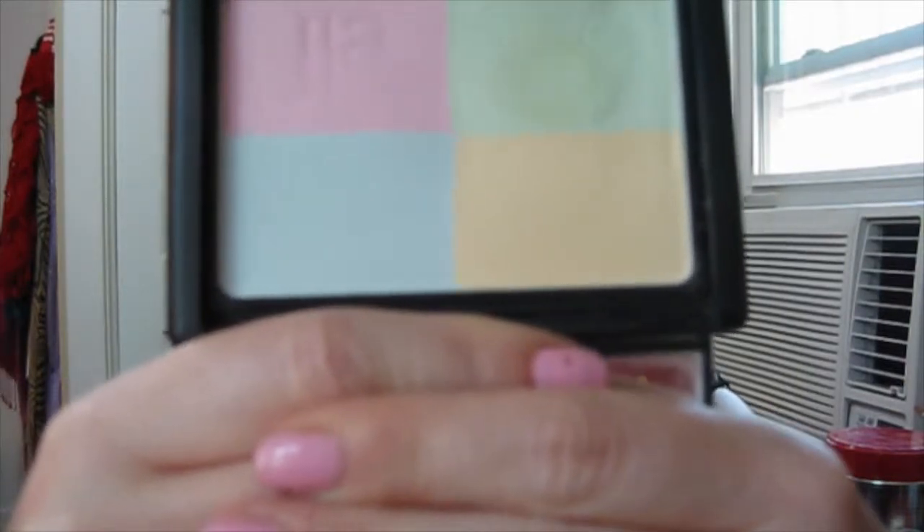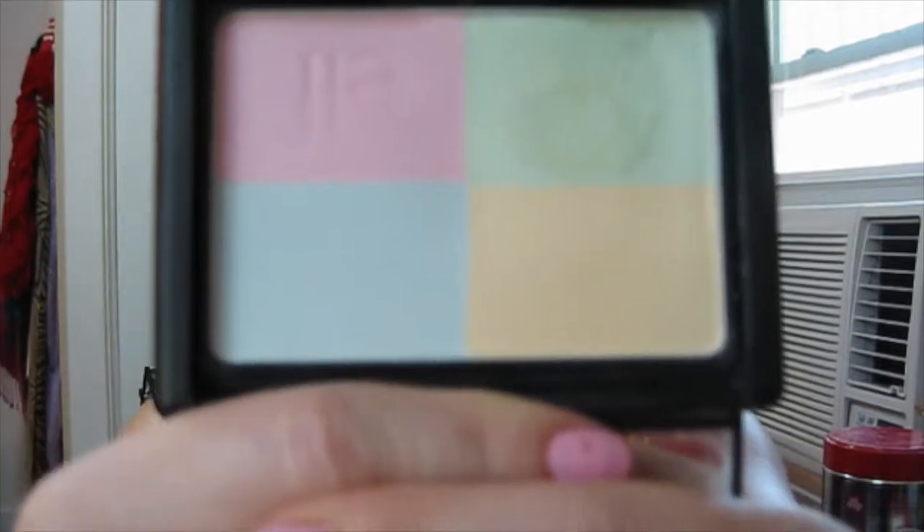Another powder product I've been loving — I have a lot of powder products — is the ELF Complexion Perfection Powder. It has four colors: pink, blue, yellow, and green. I like to use the yellow to set my under-eye concealer, the green with a little concealer on red spots, and the pink and blue are brightening. Sometimes I just use it as a finishing powder — when you swirl them all together it gives more of a yellow tint, which offers some color correction. I got this a really long time ago and I'm glad I picked it back up; I've been using it almost every day.